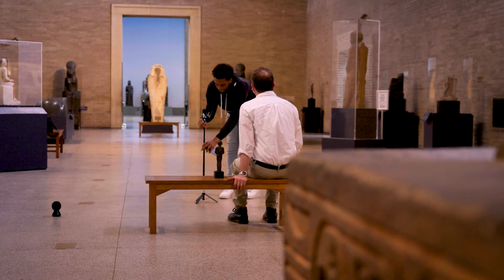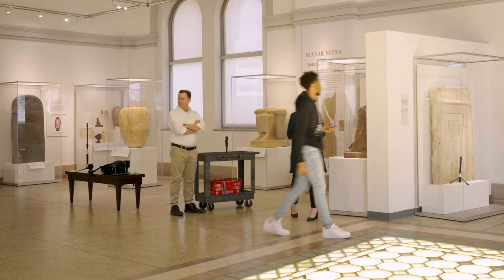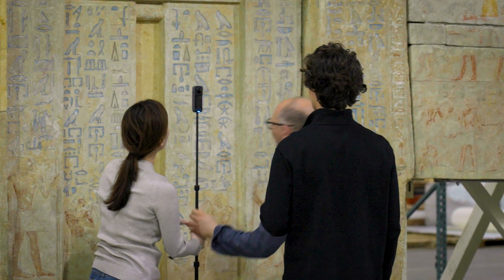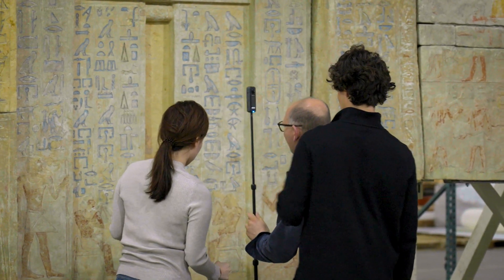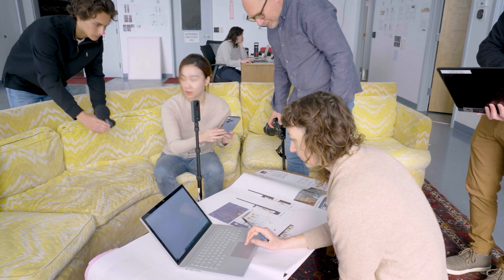I've been one of the project curators for the reinstallation project of the Penn Museum's Egyptian and Nubian galleries. It's been a long, ongoing process. We've been working with Dr. Peter De Czerny's class doing a VR documentary — a coverage of the whole curatorial process and conservation project involved, particularly in the reinstallation of the Marenta Palace.